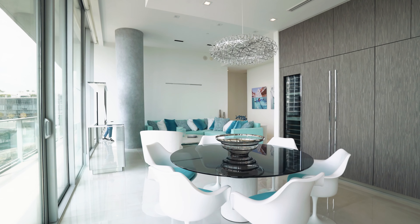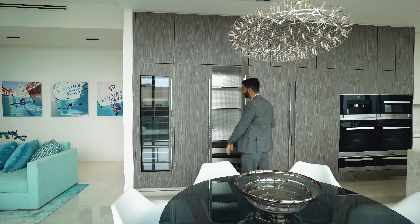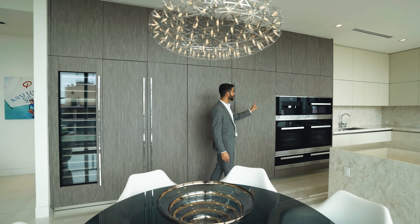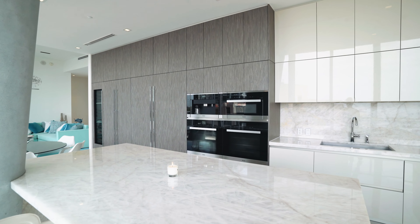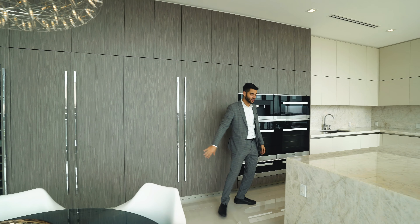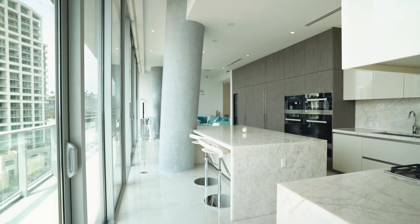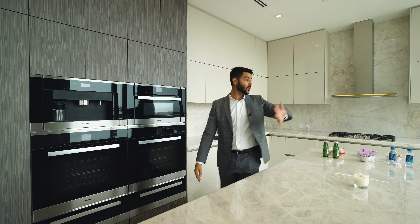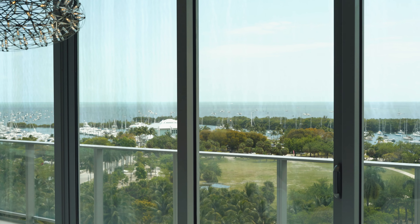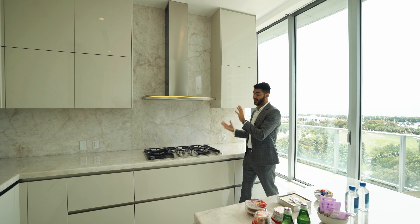You have a wine fridge over here. This is basically an area to prep — you can make it a coffee station, but you have your Miele coffee maker right here with double oven and microwave. And of course we can't forget the Sub-Zero refrigerator and freezer — panel ready. This is your island here with a Cristallo quartzite countertop, which is beautiful and the best of the best when it comes to counters. It's a waterfall counter. Sink over here, and the Cristallo quartzite continues on the backsplash.